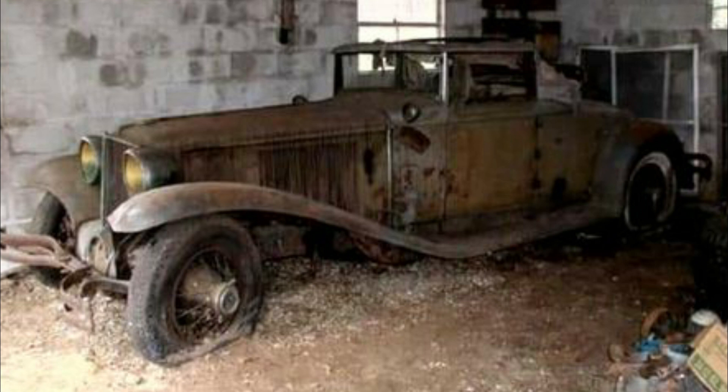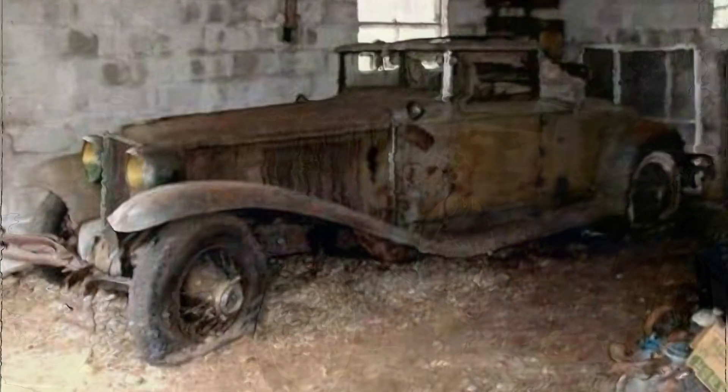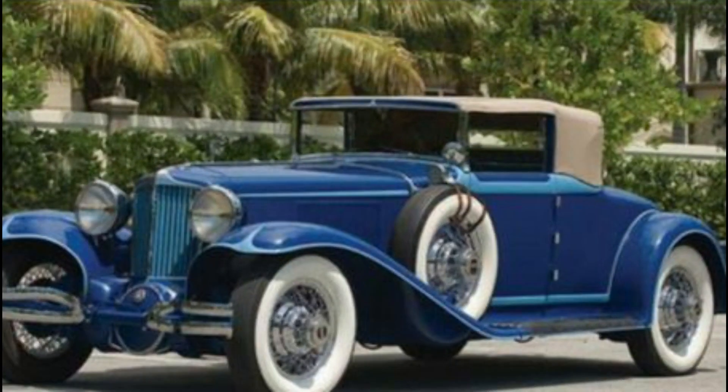This is a 1930 L-29 Cord two-door convertible. It was the first front-wheel drive car ever made. Yeah, you thought that was made in the 80s — nope. About 5,010 were produced between 1929 and 1931, and after a bunch of work, it looks pretty sweet too.